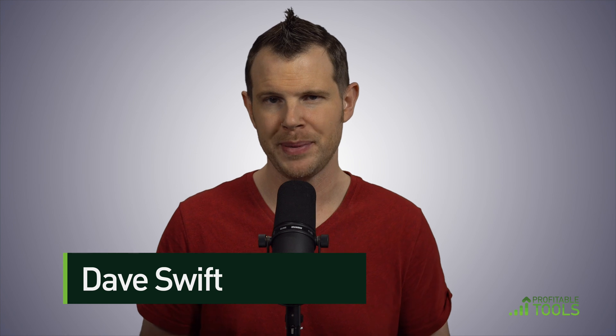Hi, I'm Dave from Profitable Tools where I talk about software to help you grow your business. Welcome back to this series on WordPress basics.